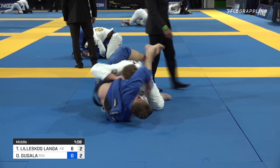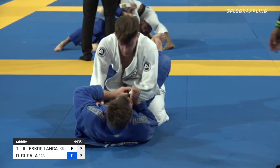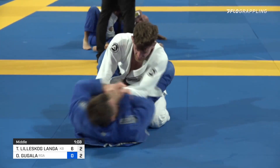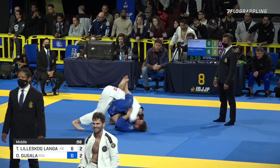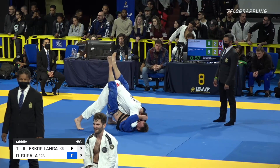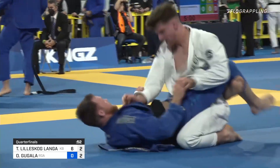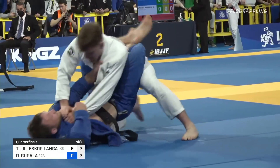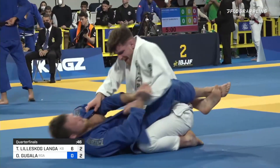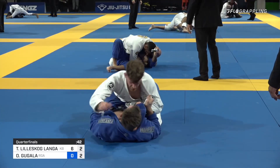Tommy looking to climb the guard here a little bit as we approach the final minute of competition in this round. First time we've seen closed guard here, and Tommy looking for maybe a potential finish with less than one minute on the clock — climbing the guard nice and high, potentially opening up shoulder locks, arm locks, attacks on the neck.